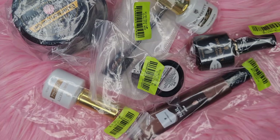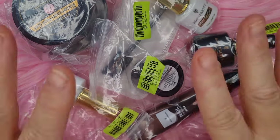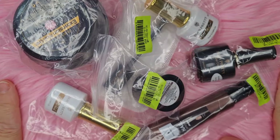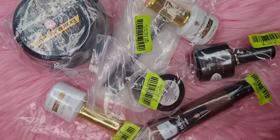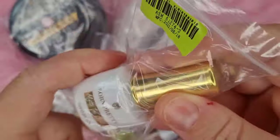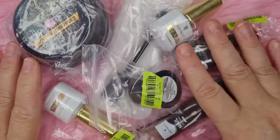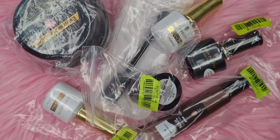Hi everybody, Christine here, welcome to my channel - if you're new, hello! Today I've got a PR Born Pretty package to share with you. I took it out of the outer packaging - I just wanted to show you how great they wrap it. They put it in a little bag and then another wrapper to seal it all up to keep it nice for delivery so none of it gets damaged. I'm just going to open it all up and then I'll come back.